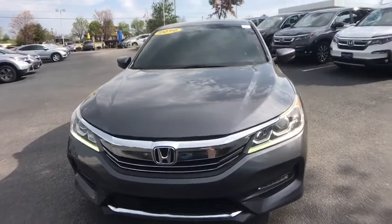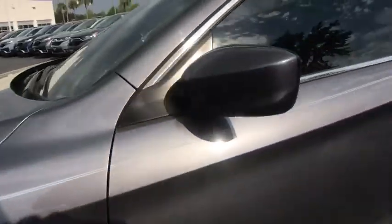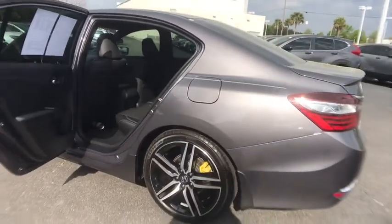Rear window defroster, power windows, electronic stability control, CD player, security system, remote keyless entry, brake assist, panic alarm, leather seats, overhead console, tachometer, cloth seat trim, driver vanity mirror.